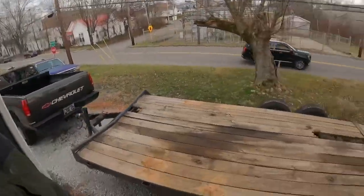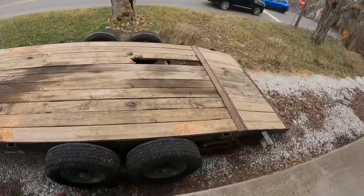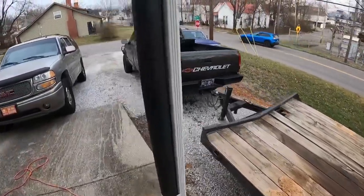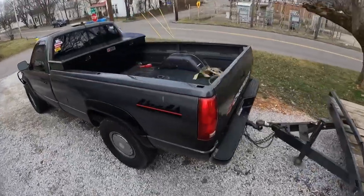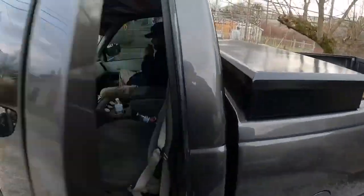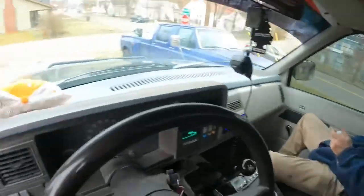All right guys, welcome back — it is Friday, the day after that last video. We are about to head out and go pick up the '54 Chevrolet. That's everything loaded up and ready to go, got my straps in there, 93 octane with octane booster in here. You ready, Palmer? Ready to go — here we go!